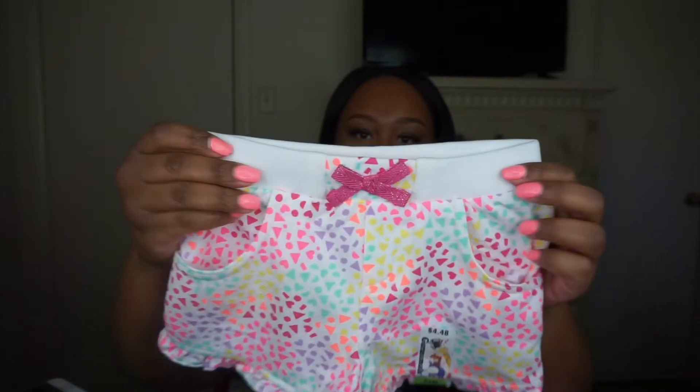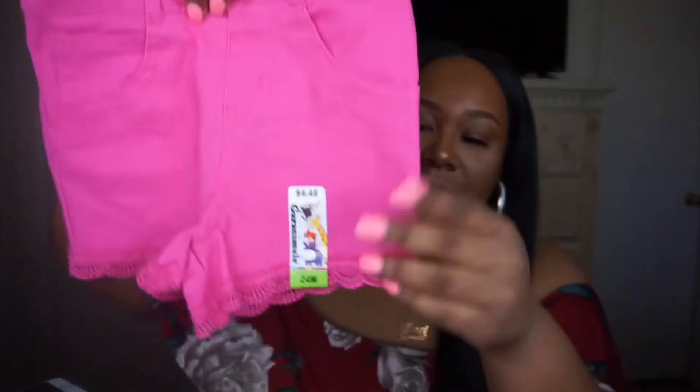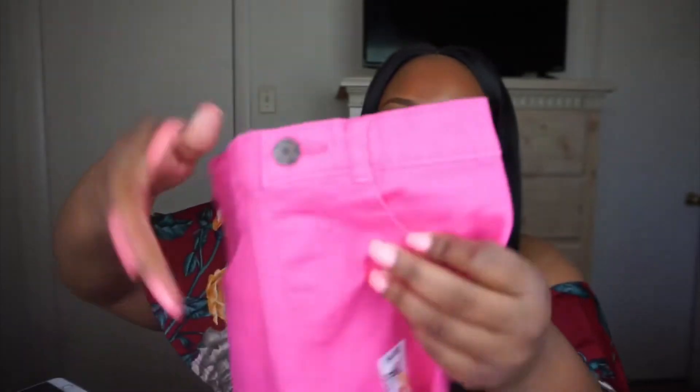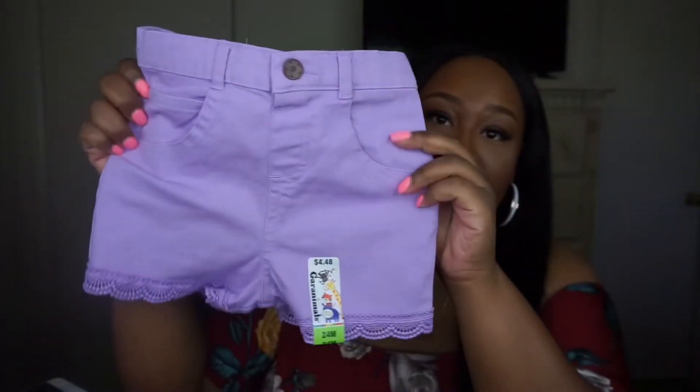Here's another pair of shorts made the same exact way but with butterflies on them. Then I have a pair of solid pink shorts with little detailing at the bottom, back pockets, and front pockets. And this color here is like a lavender, light purple — same shorts just a different color. I also got this little tutu — she's already worn a tutu, of course.